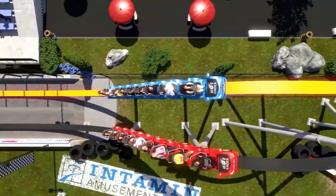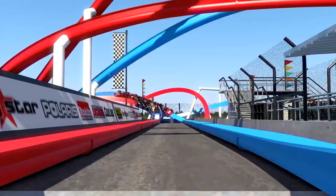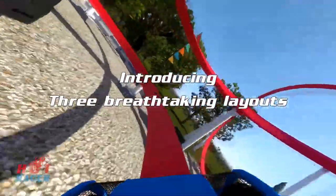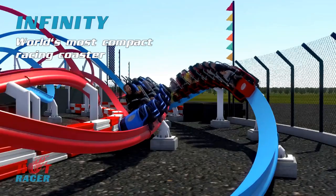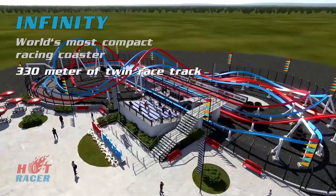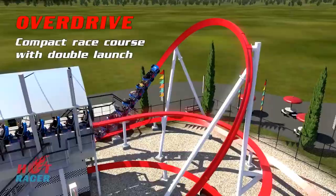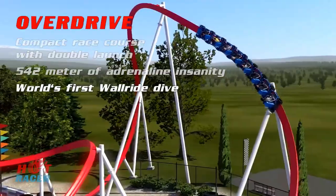The Hot Racer is known by three different models and is basically Intamin's take on the single rail roller coasters made famous by Rocky Mountain Construction. The first model is called Infinity — the world's most compact racing roller coaster, with 330 meters of twin race track, including elements such as the world's first double 360 versus S-hump element.